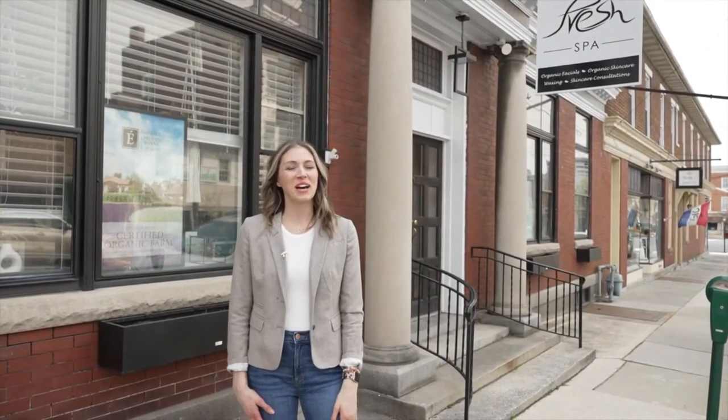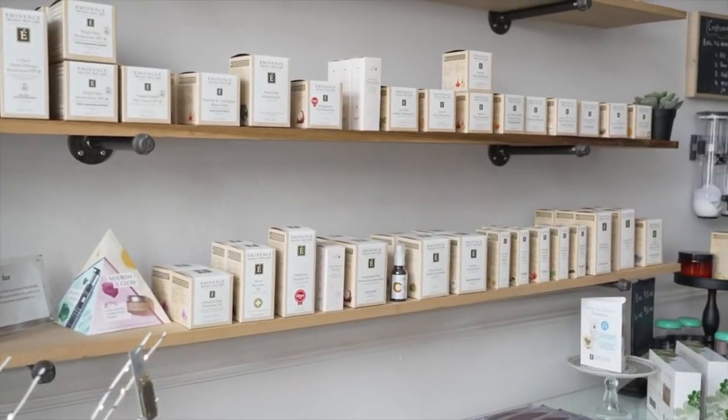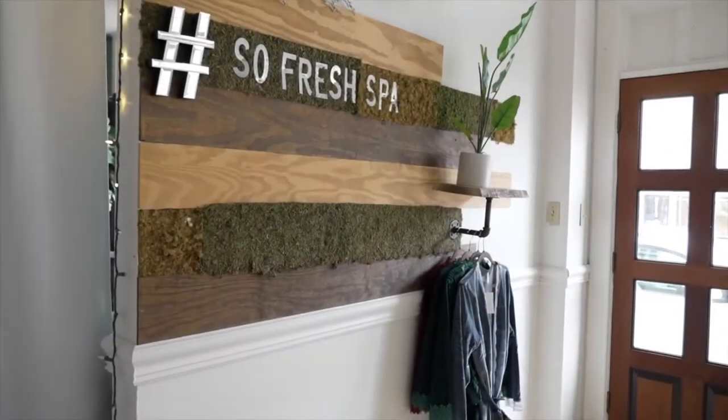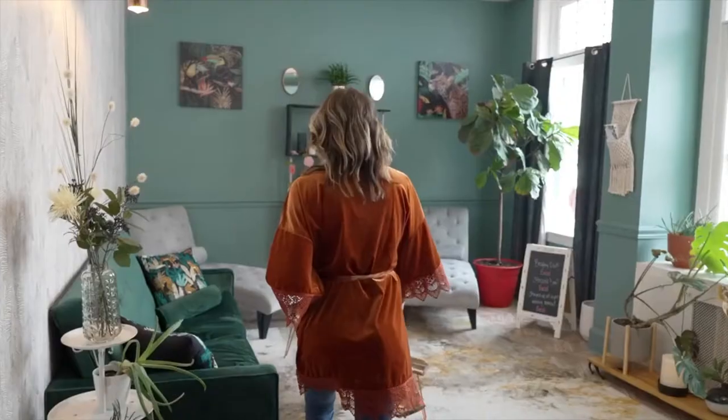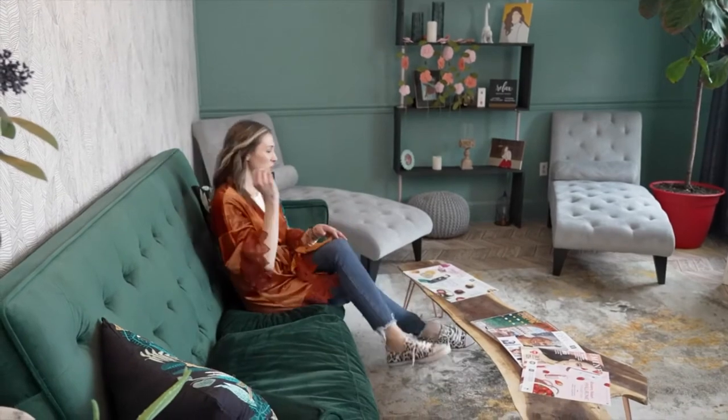Here we are at my favorite spot, So Fresh Spa. Let's go in and meet Lori. So how long have you been here? We've been here for about two years — I've been in business going on four years. What services do you offer that people might not know about, or for someone new to the area? We do facials, massages, couples massages, and we have a beautiful couples room. Thank you so much, Lori — I'll definitely be booking my next appointment.